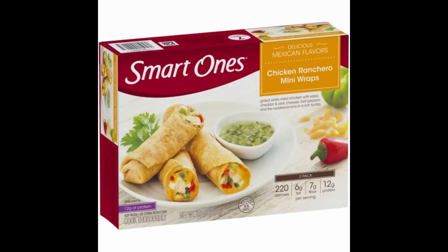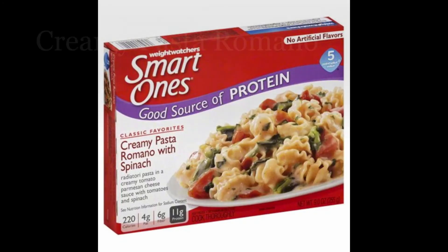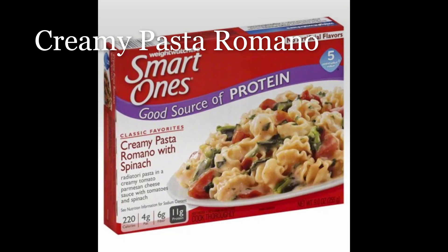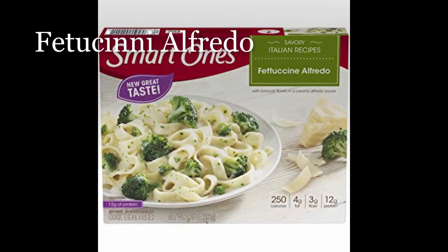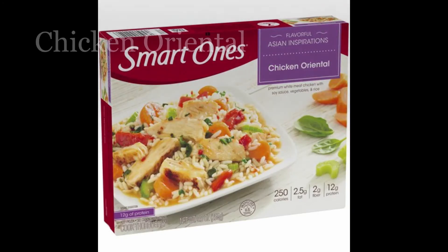And lastly, for seven points: apple and cinnamon oatmeal, chicken ranchero mini wraps, creamy pasta romano, fettuccine alfredo, chicken mesquite, and chicken oriental.